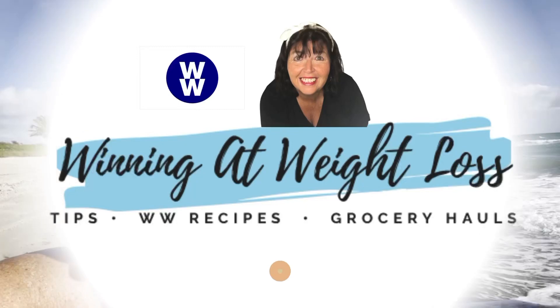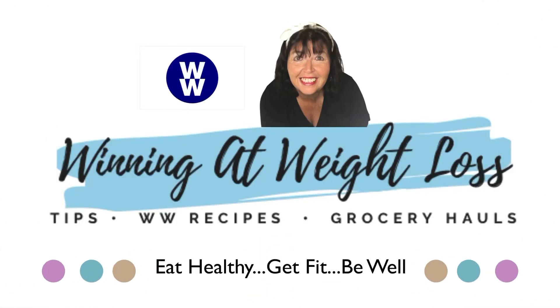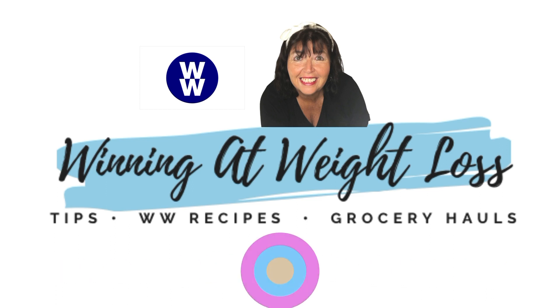This is a way to start off a perfect day on the WW Personal Points Plan. If you'd like to see how I spend my WW Perfect Day, be sure to watch this video. Hi, my name is Patty. Thanks for clicking on my channel, Winning at Weight Loss. If you're new here, welcome.